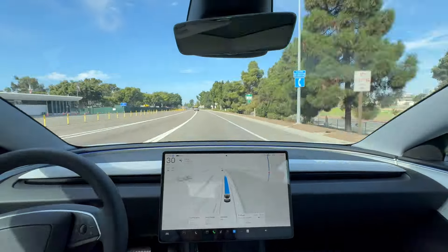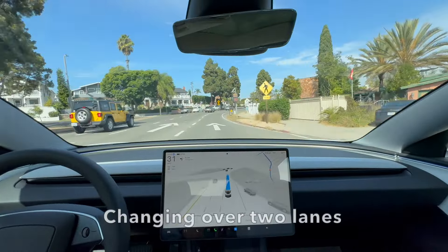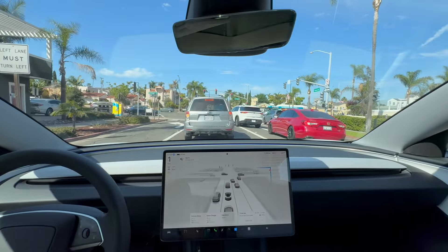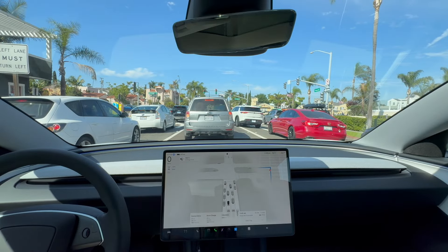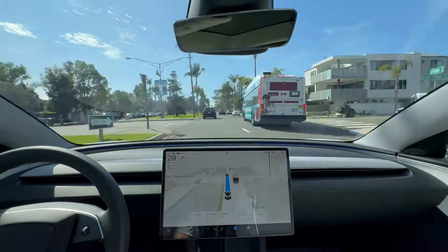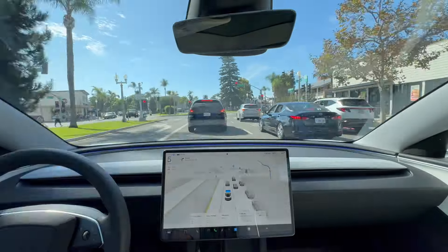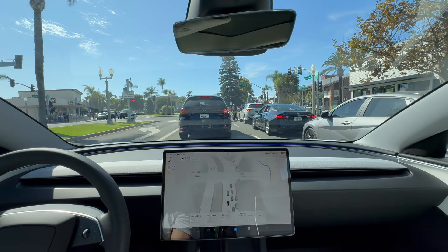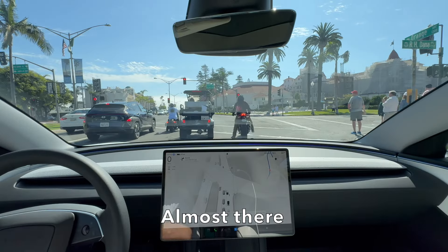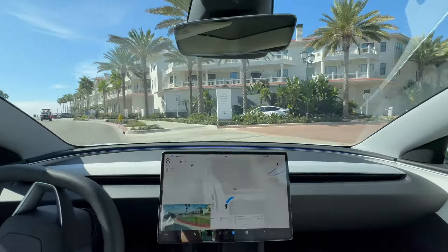With the FSD profile set to Chill, it seems like it likes to drive in the right lane and then change over to one of the left lanes when it has to.